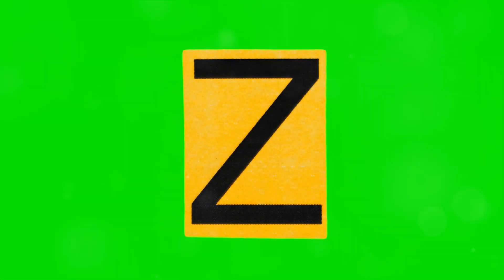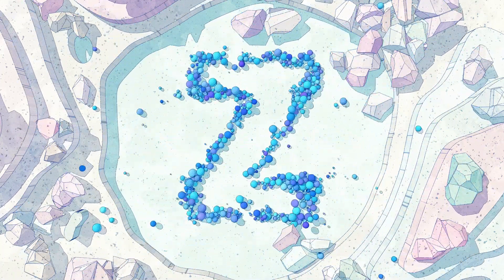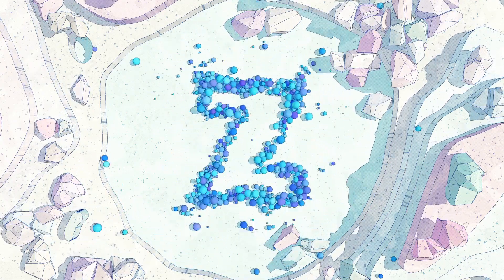In a world where letters come to life, there's one character who stands out. Meet Zach, an enthusiastic explorer, ready to embark on a zany adventure. His mission? To discover all things that start with the letter Z.